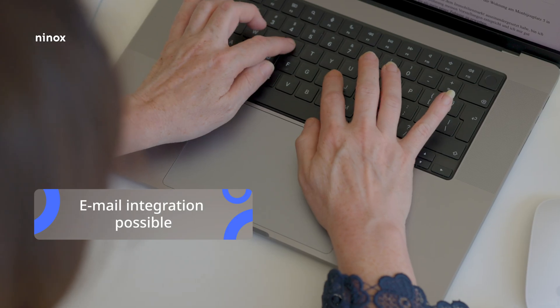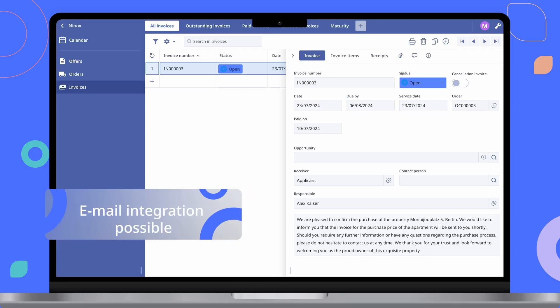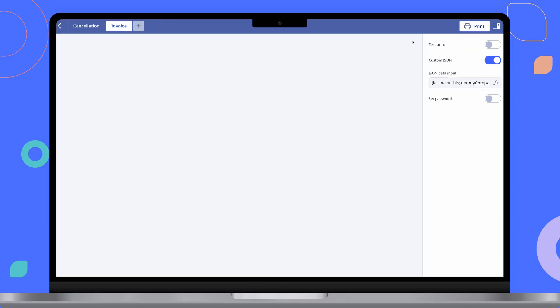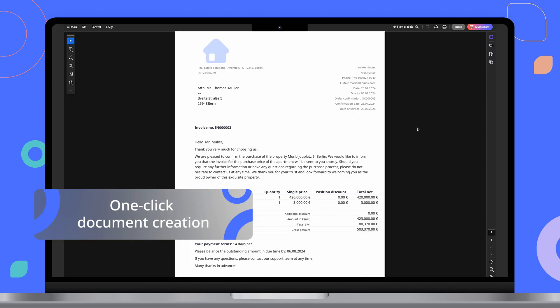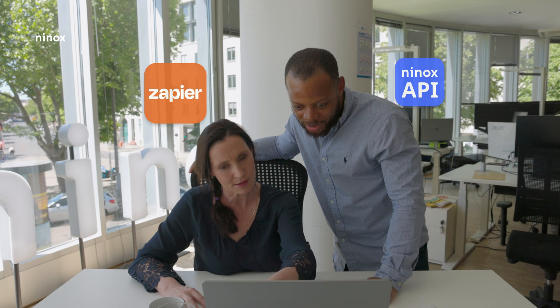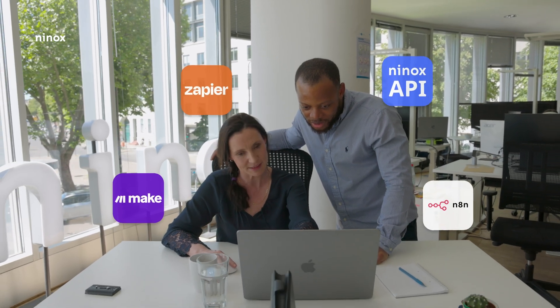Ninox offers built-in email capabilities that allow you to receive and send emails directly within the platform. Ninox also offers powerful document creation and printing capabilities and much more, all while seamlessly integrating into your existing IT landscape.